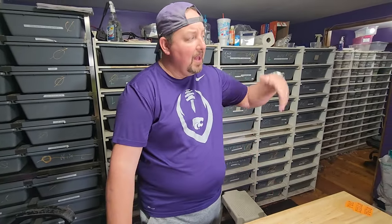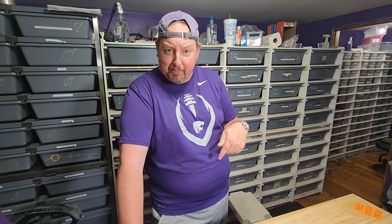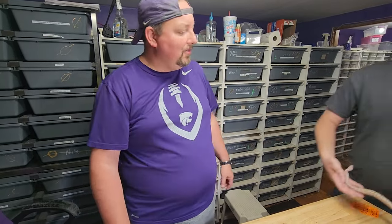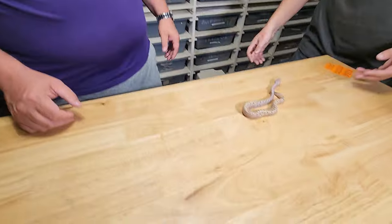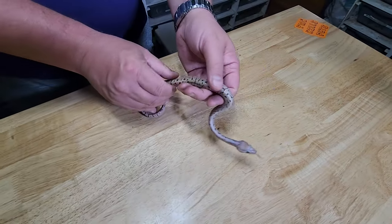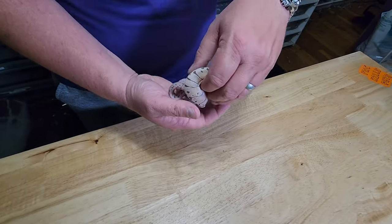Blood pythons are notorious for being a little jerky, but these are all pretty docile. Part of that is captive breeding — they're not first generation captive bred, there are multiple generations in now. As long as they're worked with frequently, if somebody were to buy them and keep working with them, you'd probably have a pretty gentle, nice blood python.